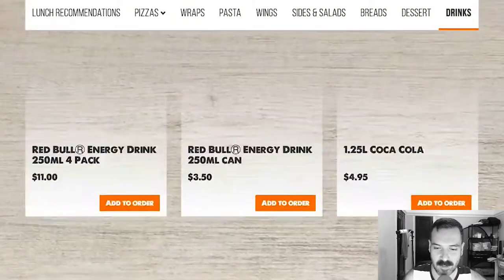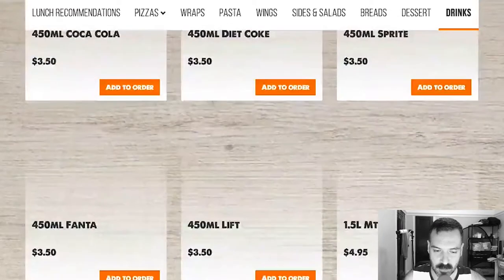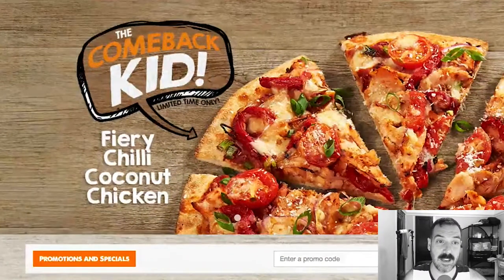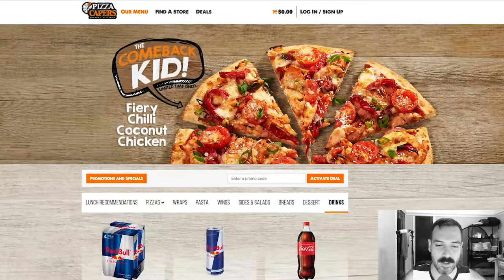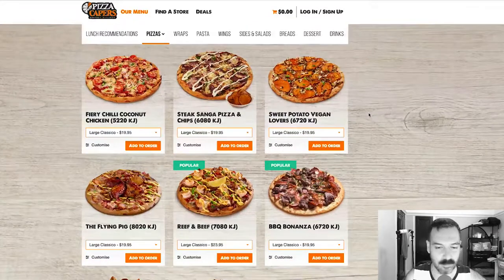And then drinks — probably pretty typical soda options. I love Pizza Capers. I love this website, I love the pizza options, and I love that they're very out of the box — for us anyway.